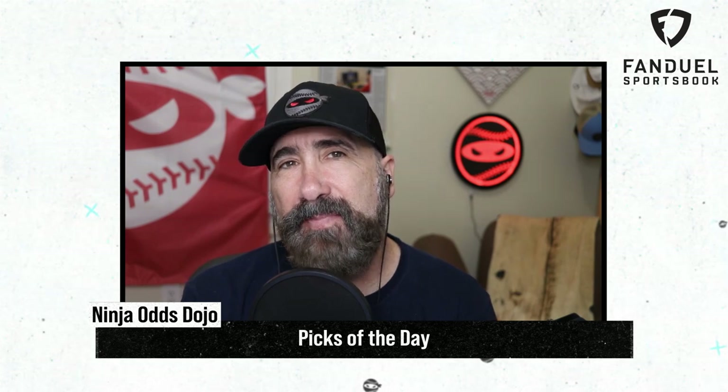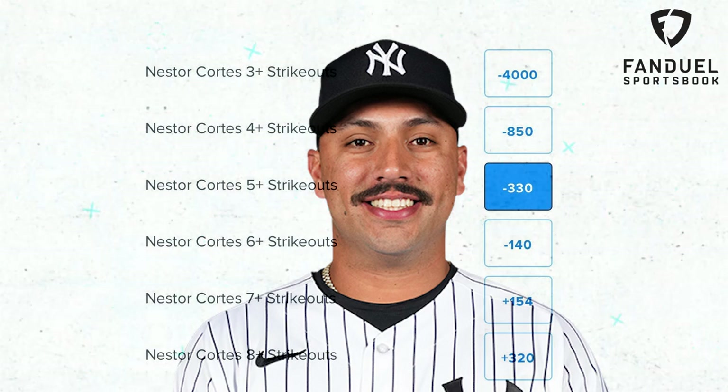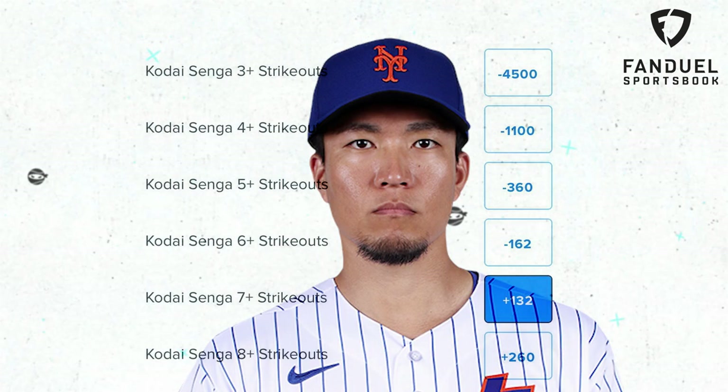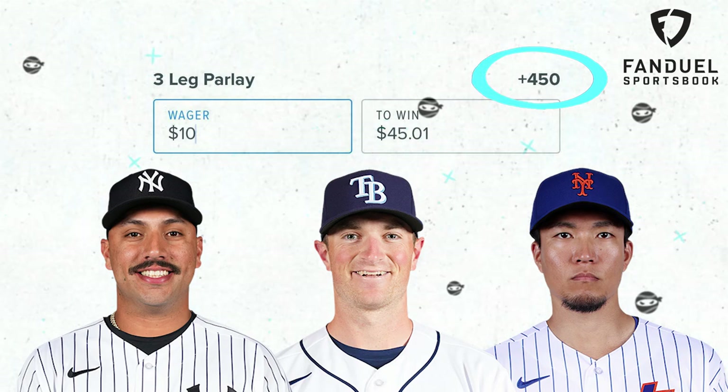My picks of the day today are a three-leg parlay. I'm going to go with Nestor Cortez for 5 Ks or more, Drew Rasmussen for 5 Ks or more, and top it off with Kodai Senga for 7 Ks or more. What would your picks of the day be?